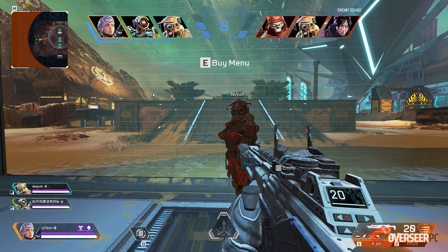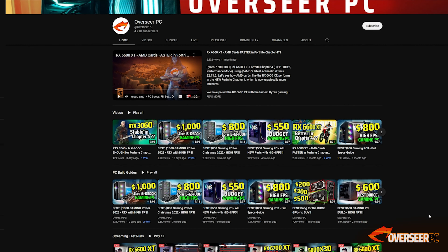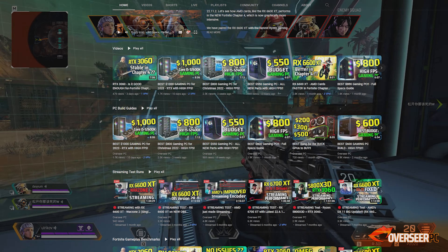Before we proceed, note that we do these PC Builds Picks Guides every month at different price points. So if you're planning to build a new PC in the next few months, hit that subscribe button so you won't miss out on the deals we're trying to highlight.